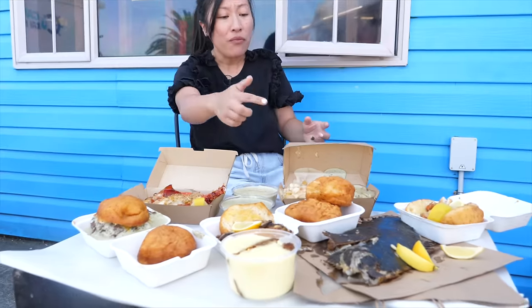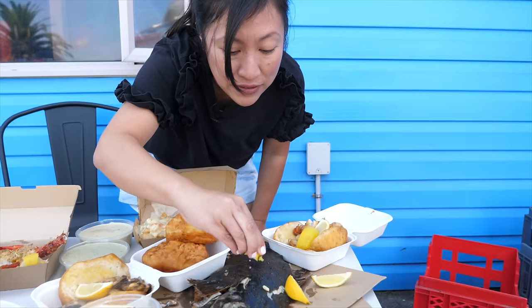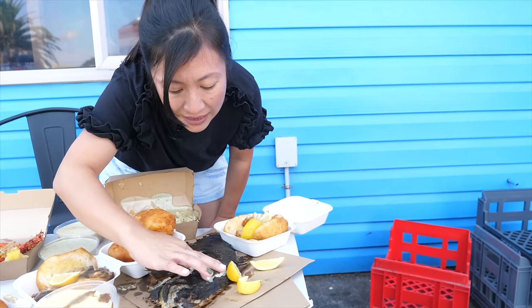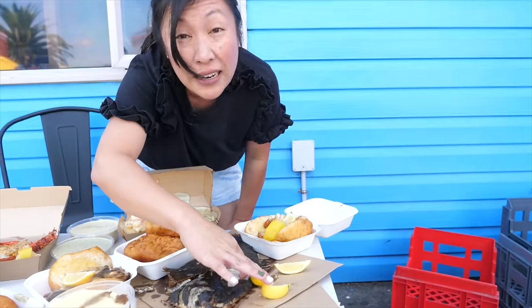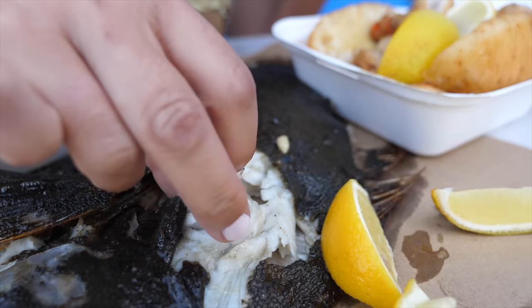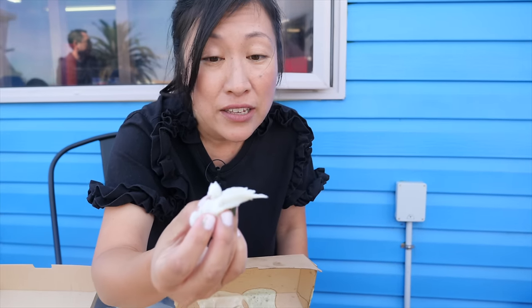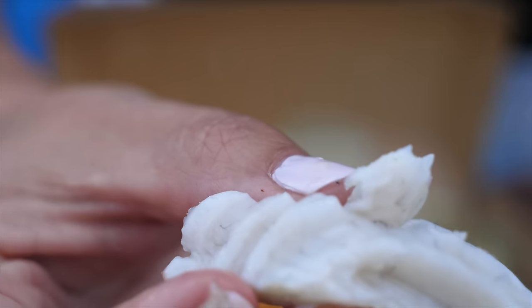One of my favourite fish - so flounder or patiki, it's a bottom dweller and it has got the most beautiful, delicate flesh. I can tell before I've even eaten it that it's perfectly cooked because it is so delicate and juicy. Oh, super sweet, a very subtle flavour. Wow.